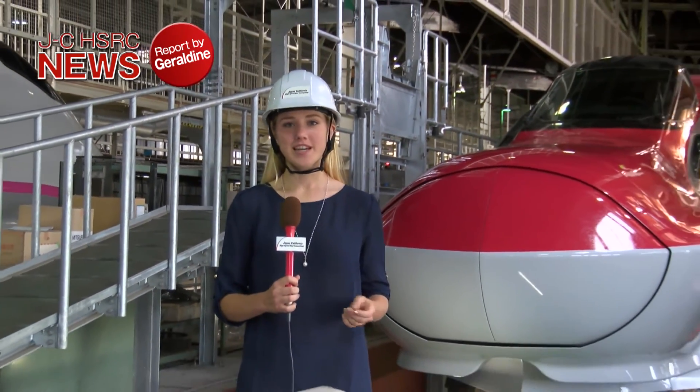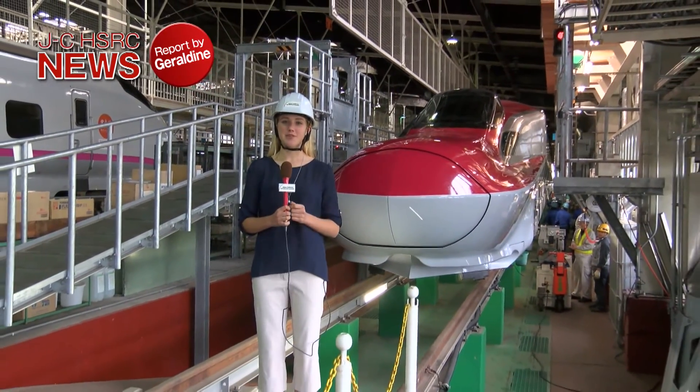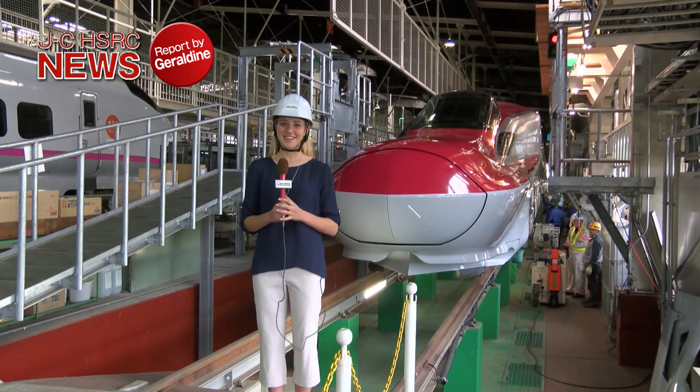How did you enjoy my report from the depot today? I learned a lot about the technologies and the people that help make the Shinkansen journey safe and comfortable. This was Geraldine Telbusier reporting for the Japan-California High-Speed Rail Consortium. I hope to see you again.